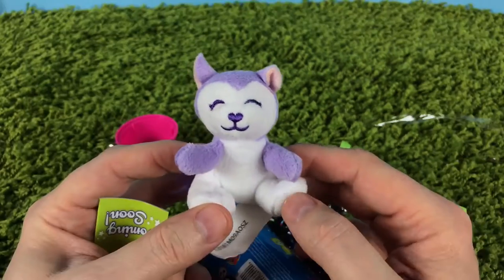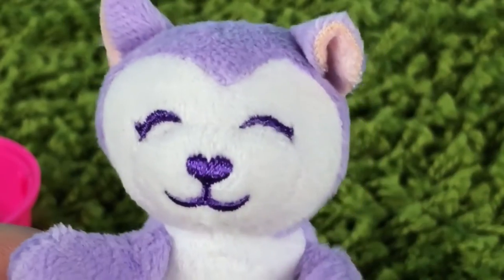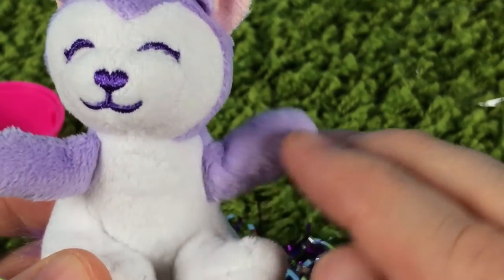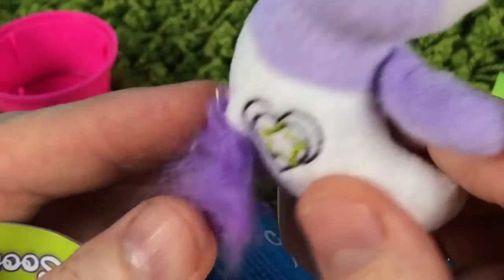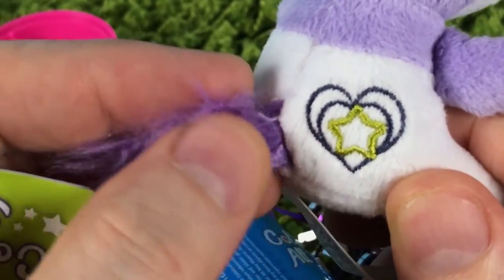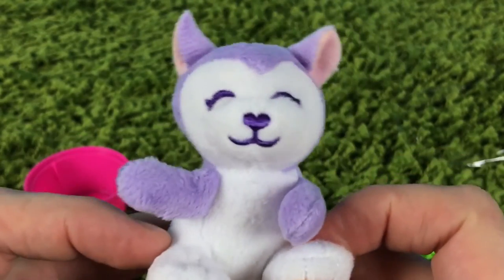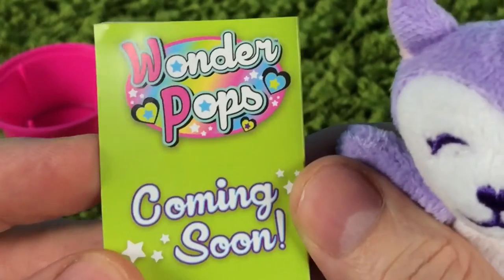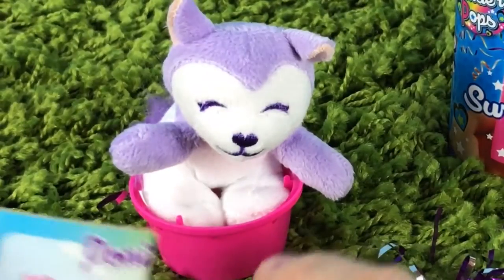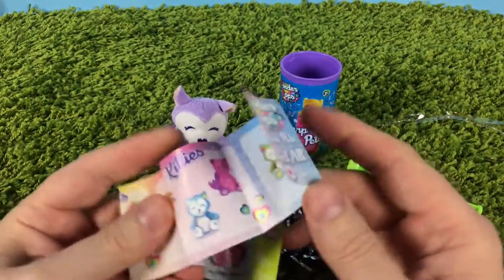This pet is so cute! Look at his little nose, little smile, cool ears, his little arms. Does he have a tail? Look at this tail, it's so cool — there's a heart with a star. Very cool! And it comes with a Wonder Pops 'coming soon' little booklet.